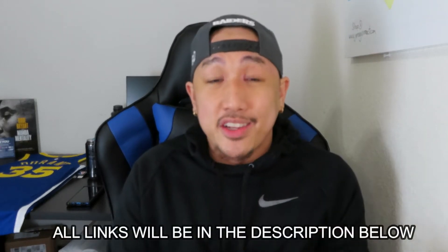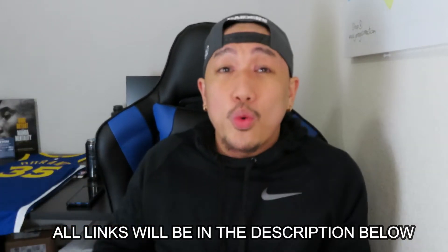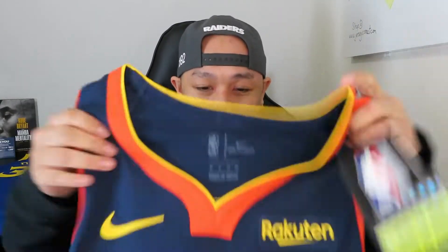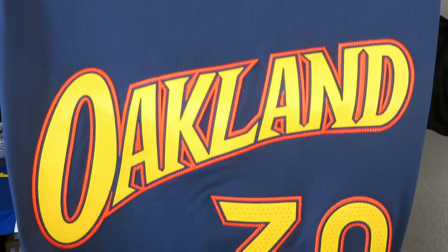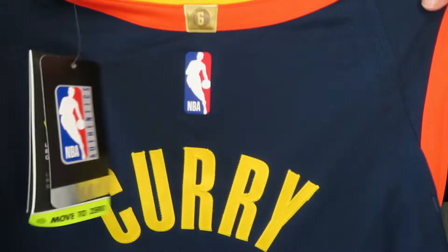If you guys are interested in looking for this jersey or the new NBA City Edition jerseys that just dropped, I'll link it in the description below. Let's go ahead and unbox this thing. Look at that — boom — look at those colors man, it's so vibrant. Oakland.